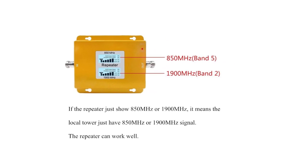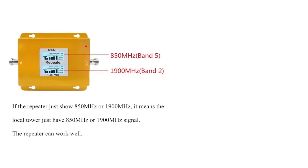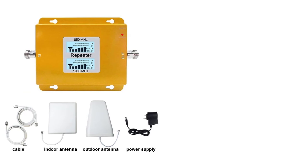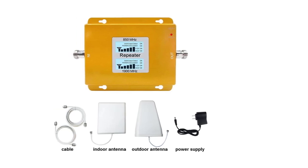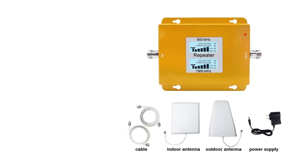It supports GSM 2G, HSUPA 3G, and 4G LTE. The booster has its own antenna strength meter which shows how much signal range is available. At 1 or 2 bars it will give you good signals around 500 square feet minimum, while 5 bars will cover up to 1500 square feet. This is a good range coverage considering the price of the booster.